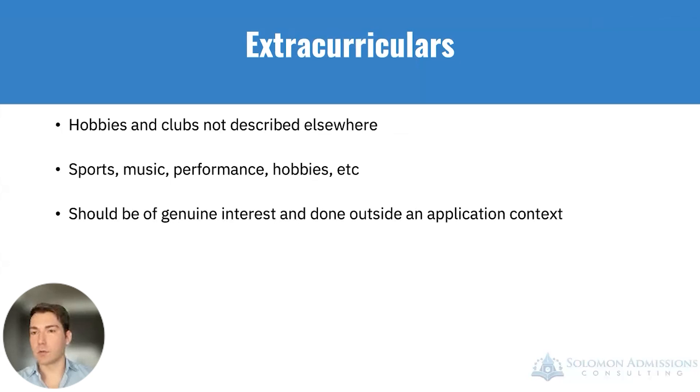Extracurricular activities are another important component — hobbies and clubs not described elsewhere in the application. This is not necessarily clinical or leadership-related, but think about sports, music, performance, and hobbies you'd do outside the context of just applying to medical school. These demonstrate teamwork and your ability to engage with the community in a non-clinical, non-academic way. They should be activities you genuinely enjoy and can continue into your career as a good outlet, and the key is the skills gained and what they mean to you personally.